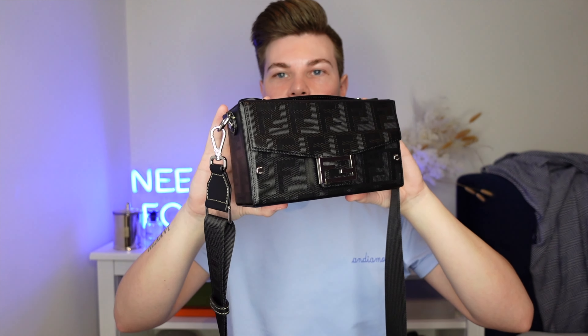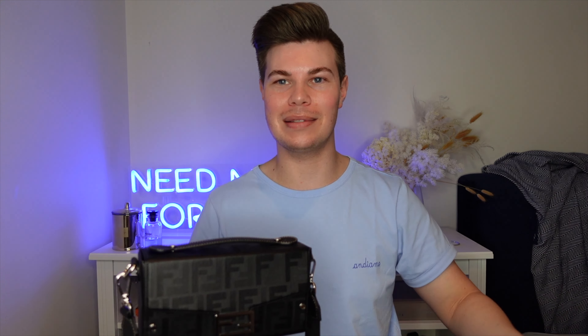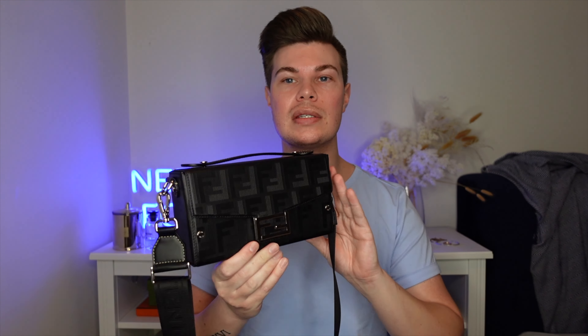So this is the Fendi Soft Baguette trunk from the fall/winter 2022 collection from Fendi. It has been incredibly popular — so many people have reached out and said where is this bag, I've never seen it before. I passed on the details and then they've gone out and bought it, and I think because of the price point and the style of this bag, it's no wonder it's been incredibly popular.